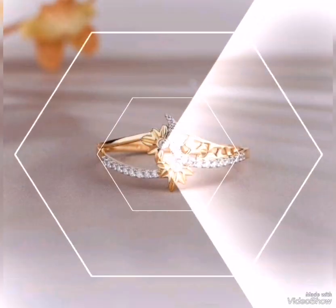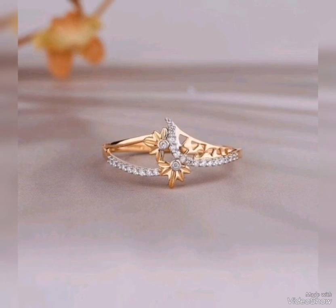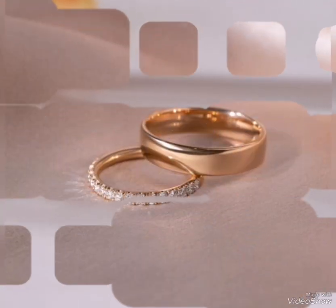This is a cut ring with white stone design, white stone, stylish pattern, and leaf pattern.